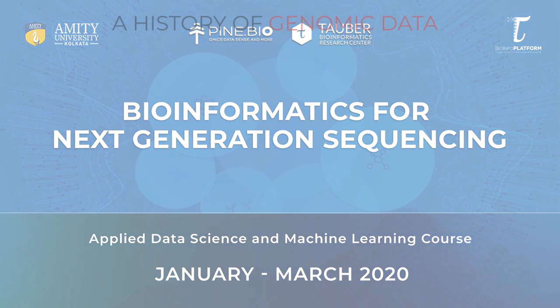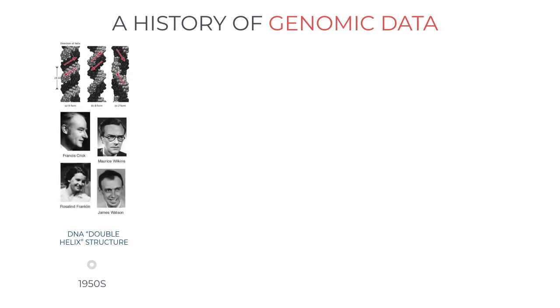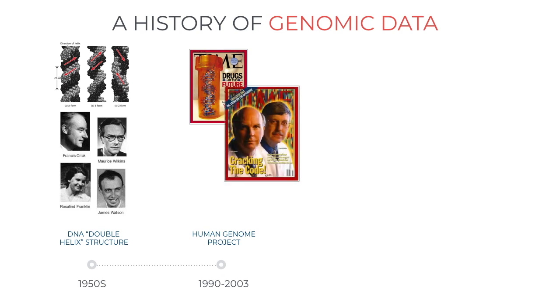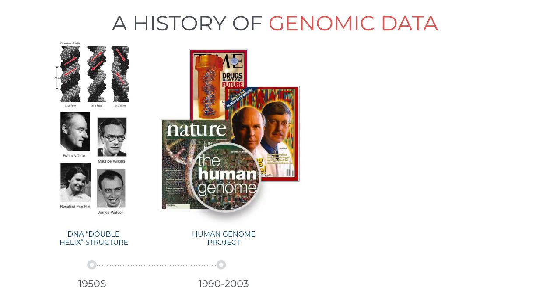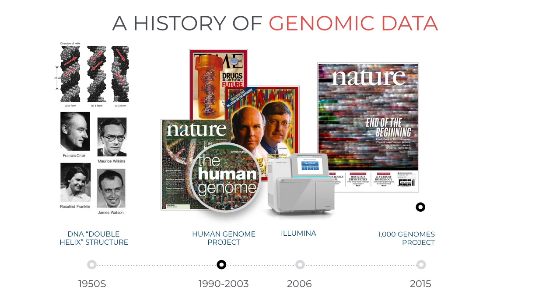The year 2020 marks 70 years since the discovery of the structure and the function of the DNA molecule. It took almost 50 years from that time to sequence the first human genome. But soon after that, the technology developed at that time started evolving rapidly. By 2015, the 1000 Genome Project brought a significant number of whole genome sequences to the research community.